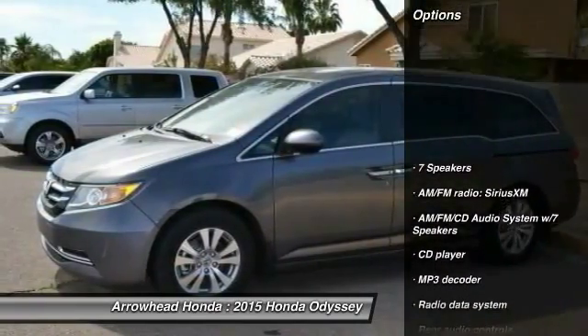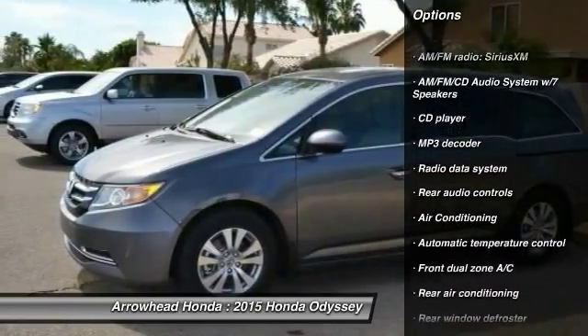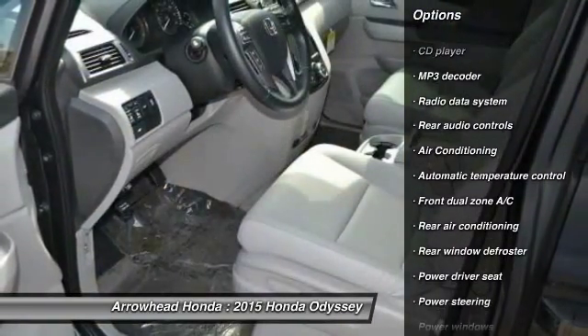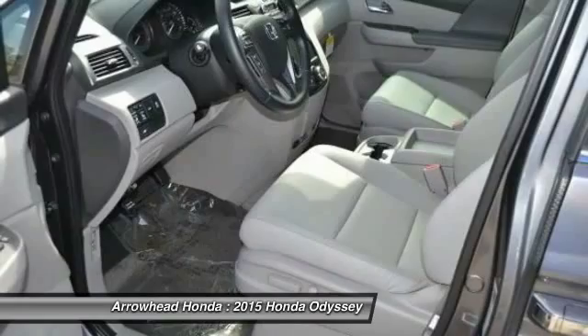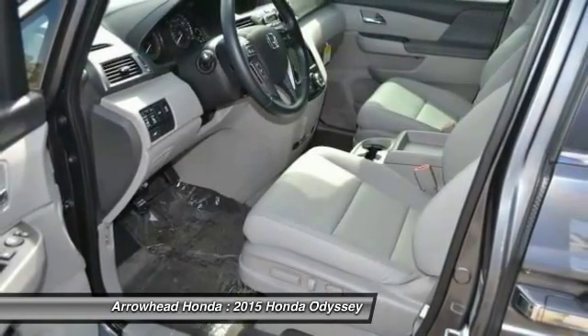Here are some of this vehicle's great options: traction control, power passenger seat, dual airbags, front air conditioning, power steering, alloy wheels, AM FM stereo with CD player, four wheel disc brakes, and power windows.